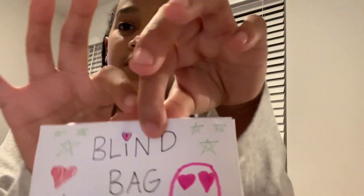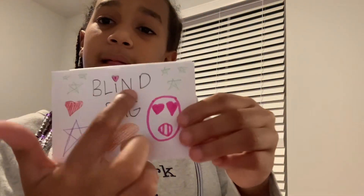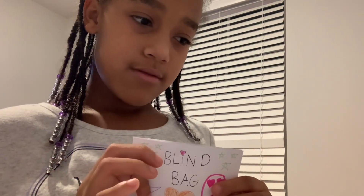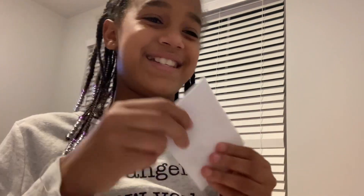Then we have the blind bag, and I'm not going to tell you — I was just about to tell you what was inside. I actually forgot what was inside. I'm trying not to remember, but here we go, that's all we have.